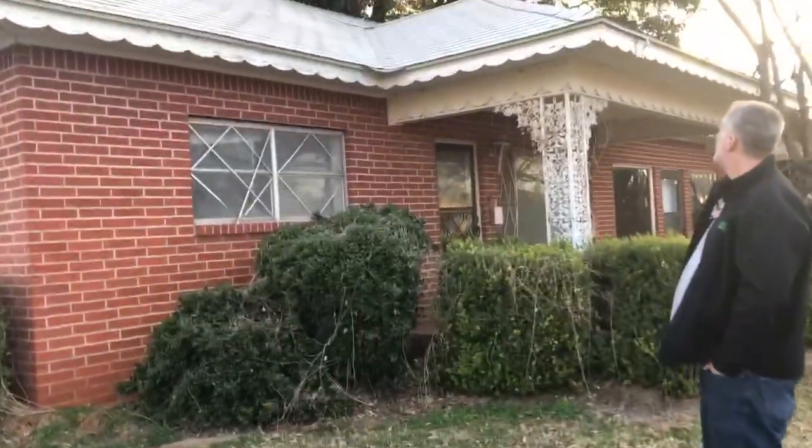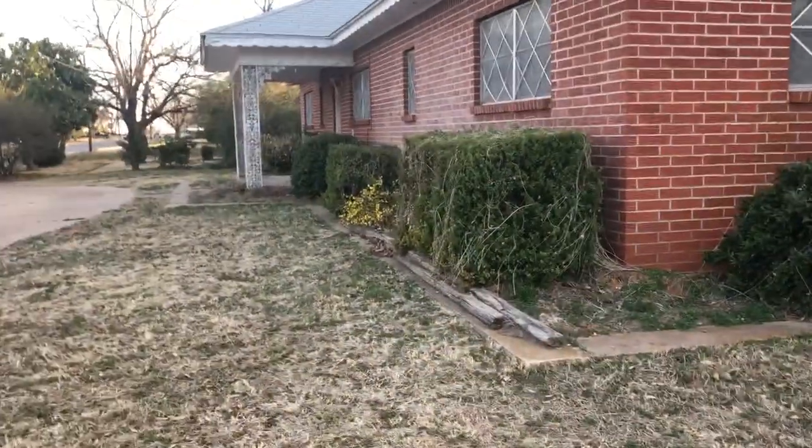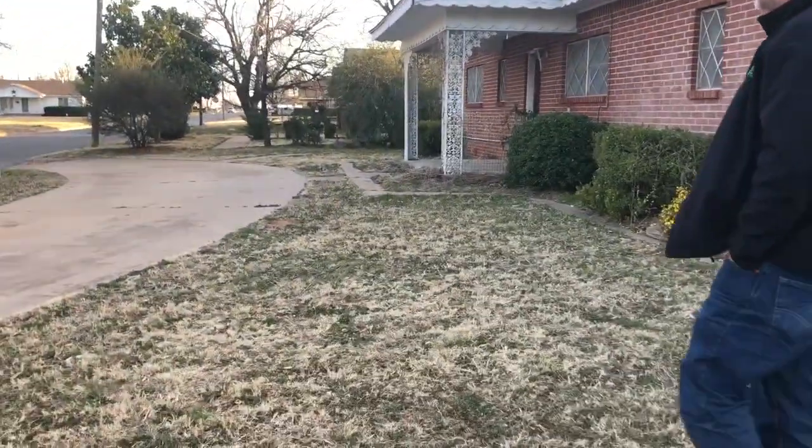Let's start over. This house is gorgeous, it is really quite pretty. Look at this driveway — there's two driveways. Is this a duplex?